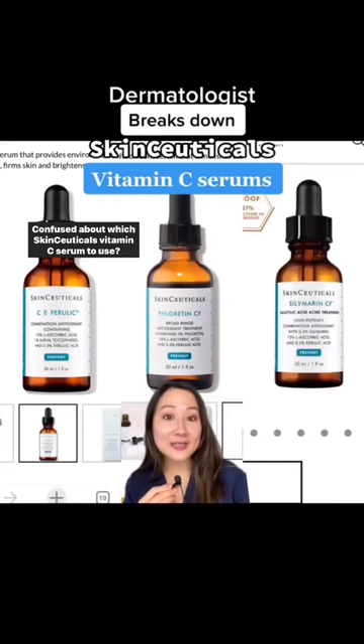Confused about which SkinCeuticals vitamin C serum to use? I'm a dermatologist and I'm here to break it down for you.